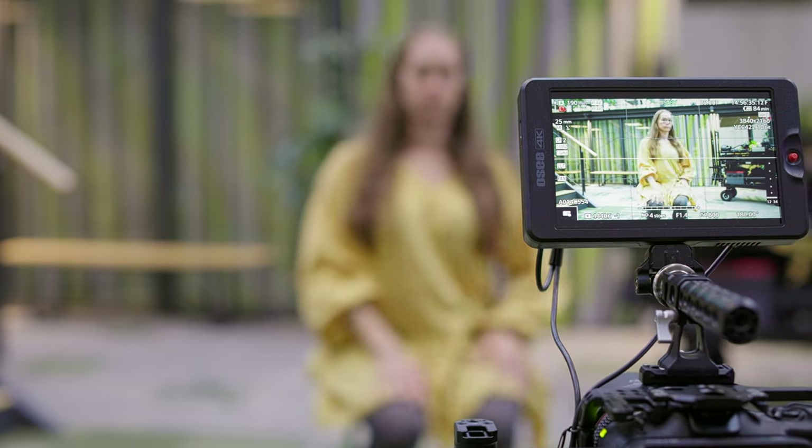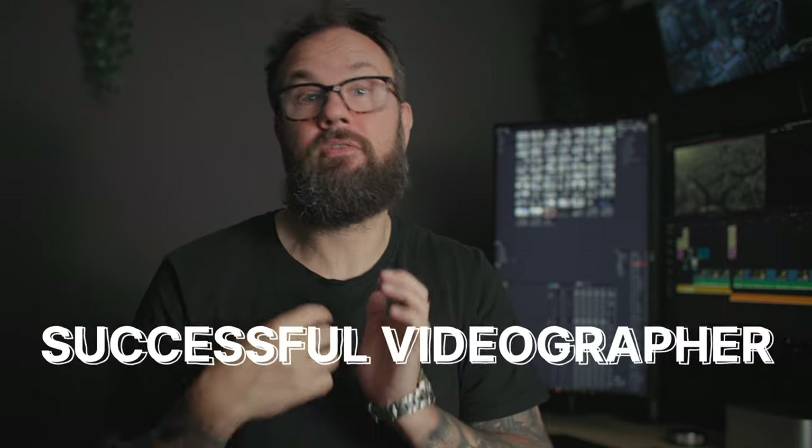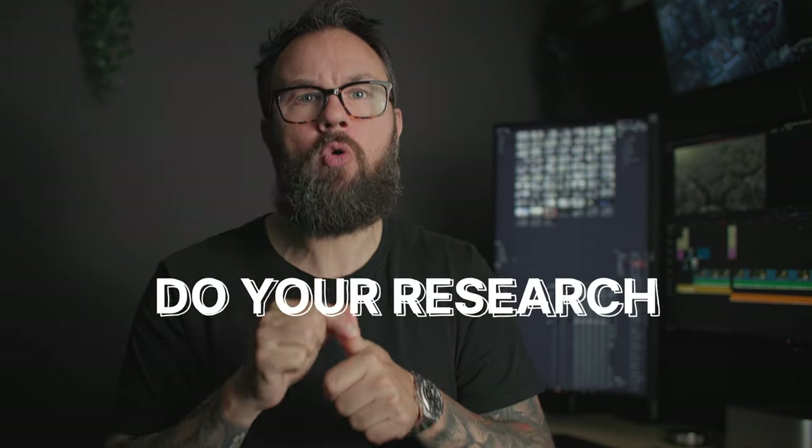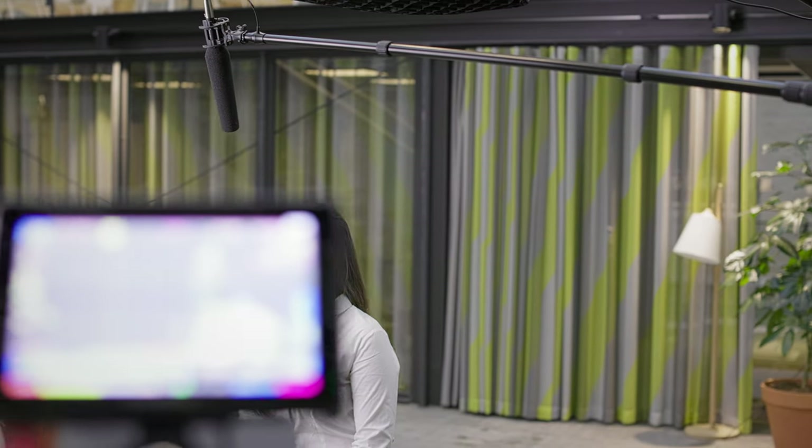Preparations may not sound sexy, but trust me — it's what separates you from your competitors and makes you a successful videographer. The devil is in the details, and the details come from preparation. First, make sure you do your research. You need to know about the company and the person you are interviewing.